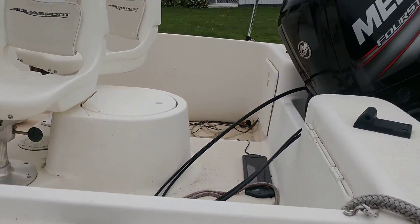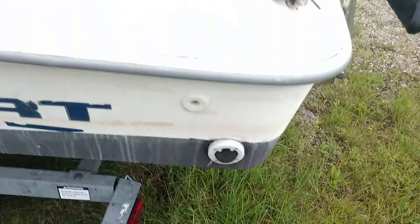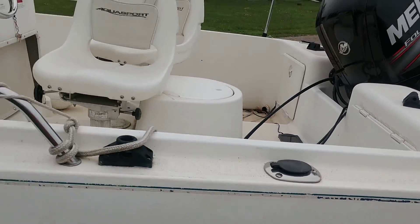Your feet do get wet in this boat too. The scuppers let water in. I've replaced those a couple times, but I haven't found one that doesn't let water in.